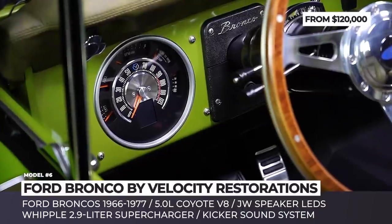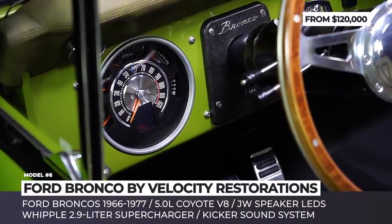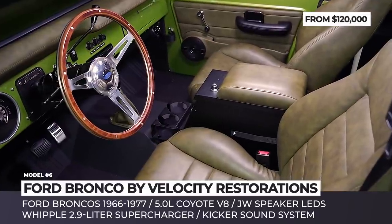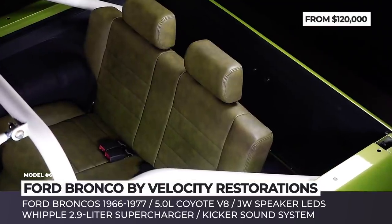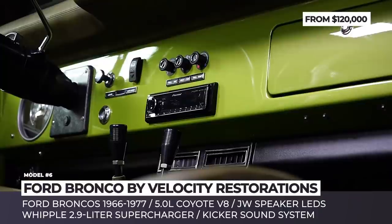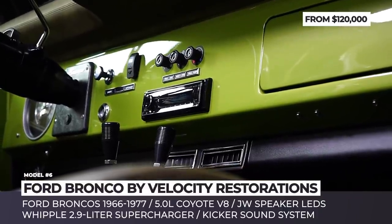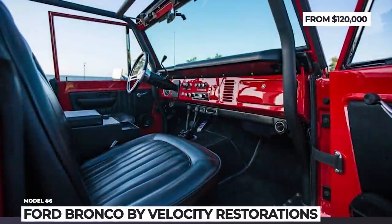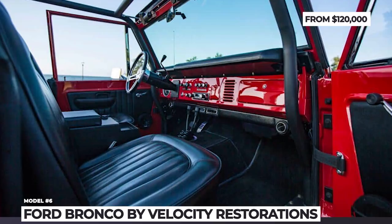Further upgrades include JW Speaker LED headlights, raised suspension, new bumpers, new axles front and rear, performance exhaust, and custom paint. As for the fully reimagined interior, it features high-grade Italian leathers, a Kicker sound system, vintage air AC system, and digital instrumentation.